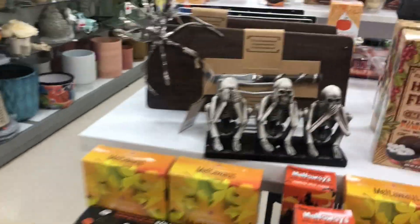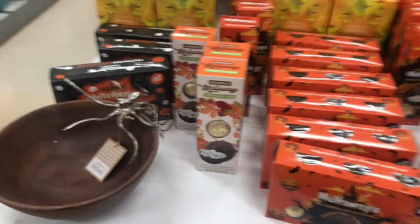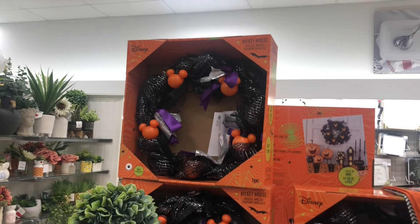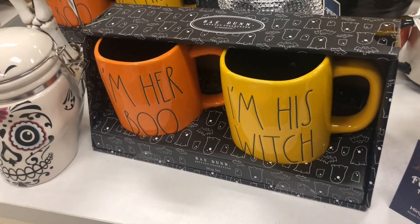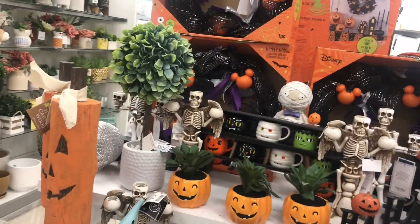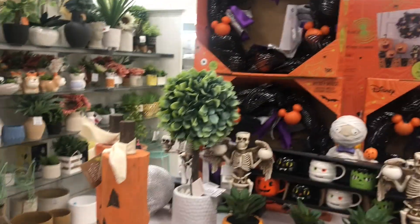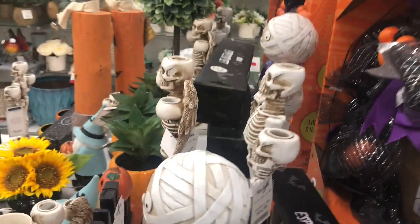Over here there's a skeleton, some candy and pumpkin spice things, and a pillow. I really like this Disney Mickey Mouse musical wreath the most. There are also some Ray Dunn items that say 'I'm Her Boo, I'm His Witch' which is really cute, and even a rhinestone skull. I'm looking for the Mickey Mouse pumpkin mug but I don't see it yet, so I'll have to keep checking every week.